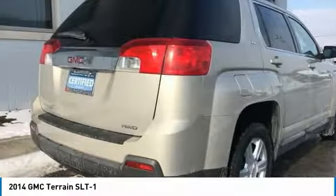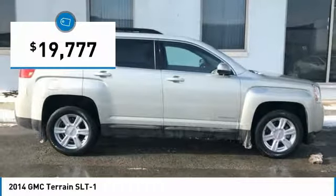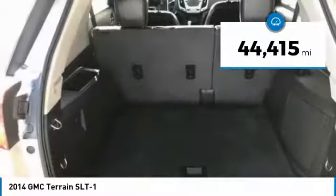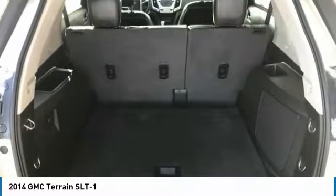An EPA-estimated 32-highway MPG is not bad either, and is priced below $20,000. This vehicle has less than 45,000 miles. Here are some of this vehicle's great options.